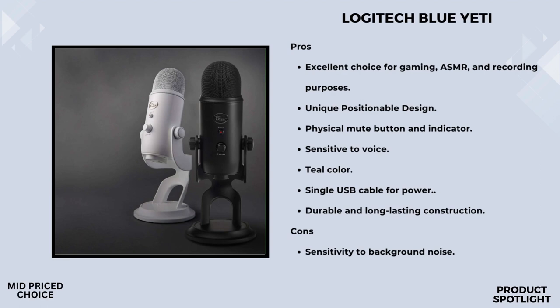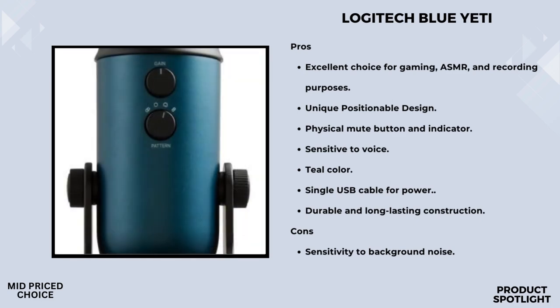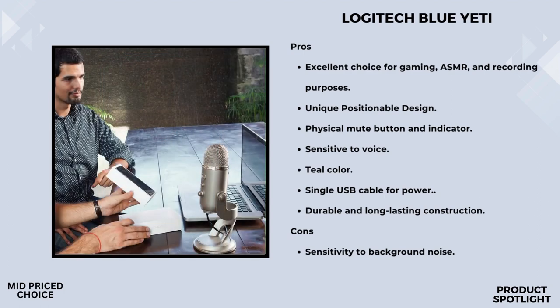The versatility doesn't stop there. The Blue Yeti offers four pickup patterns — cardioid, omni, bidirectional, and stereo — meaning you can record in ways that would usually require multiple mics. Whether you're doing solo recordings, interviews, or capturing the ambience of your surroundings, the Blue Yeti has you covered. It also puts you in charge with onboard audio controls: headphone volume, pattern selection, instant mute, and mic gain adjustment, all right at your fingertips for a seamless recording and streaming process.